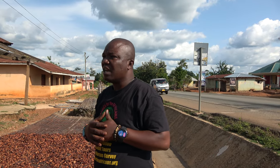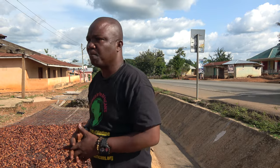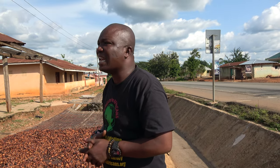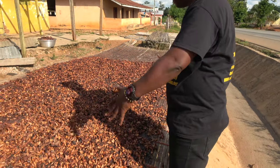The farmer cannot pack all this and carry it to the border of Togo, Burkina Faso, or Ivory Coast and sell it. He will be arrested and prosecuted for smuggling cocoa. So, you sell it to a licensed buying company from the Ghana Cocoa Board.